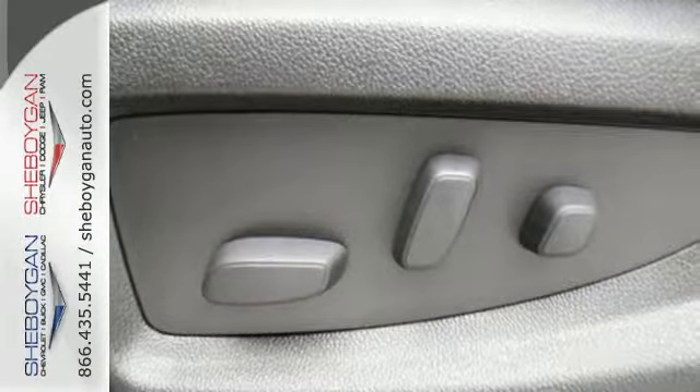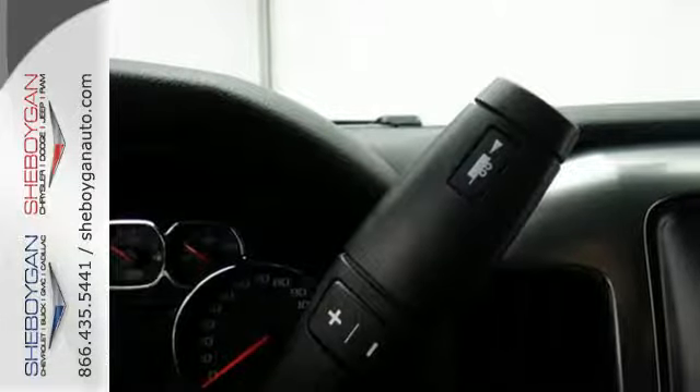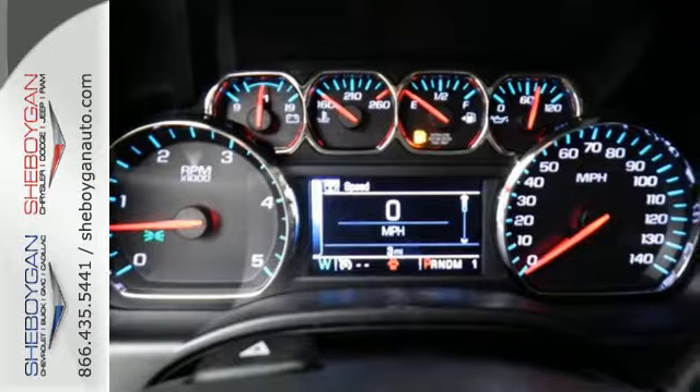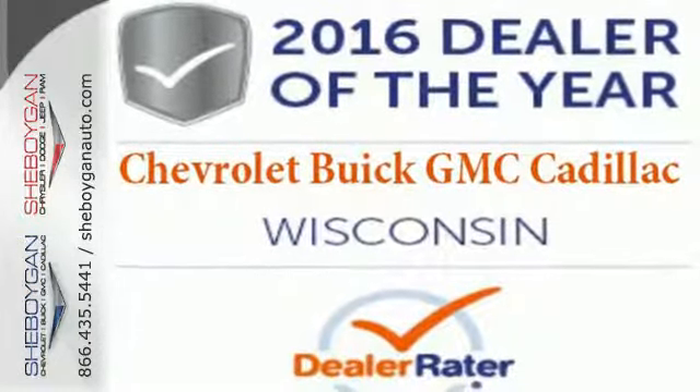Throw in your own tunes with an auxiliary audio input and enjoy the ride. It's ready to handle the stress of your day, and then some. Check out the Silverado 3500 HD today.